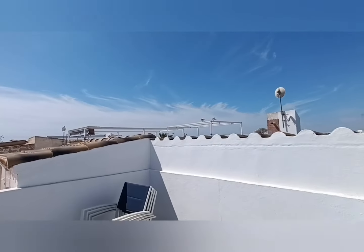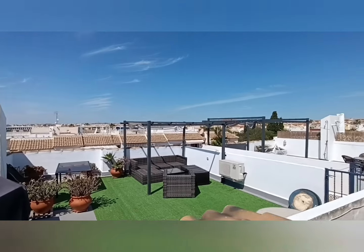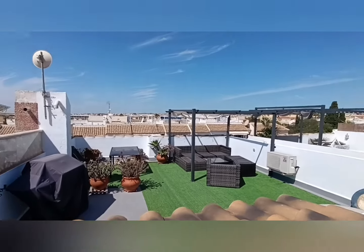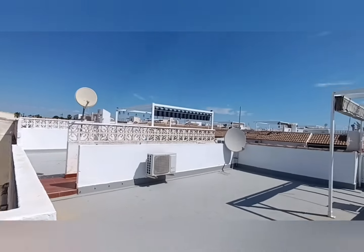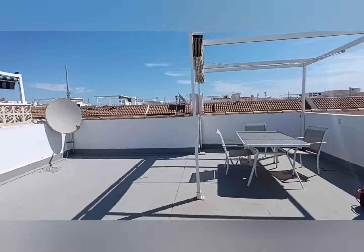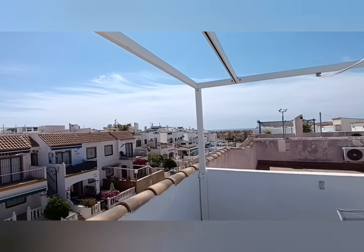I'm going to show you what the roof solariums can look like — let's just show you this. I'm going to be nosy. That looks quite nice. These are a very, very popular design for living and for holiday homes. So if you're interested in this property, let me know and I'll arrange a viewing for you.